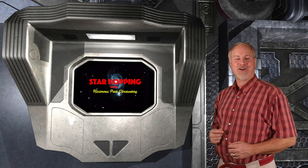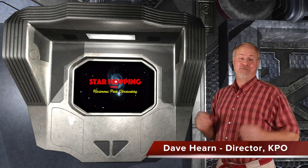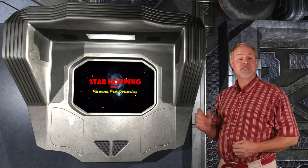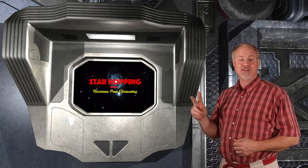Welcome to episode 20 of Star Hopping with Kissimmee Park Observatory. I'm Dave Hearn, and I'm very fortunate to be your host. In this series of programs, we'll show you the most beautiful sights in the night sky, and explain exactly how to find them with your binoculars or your telescope.